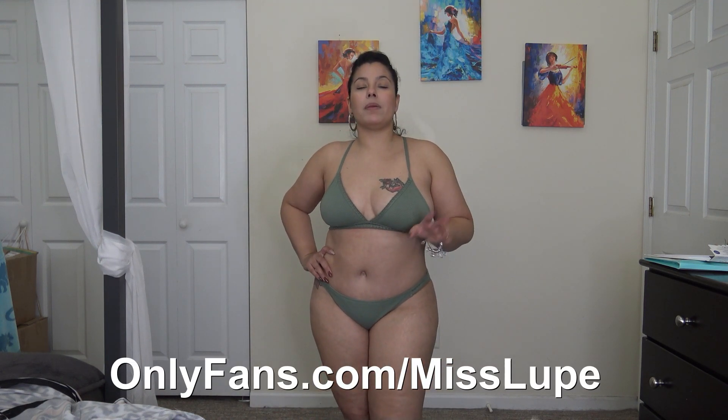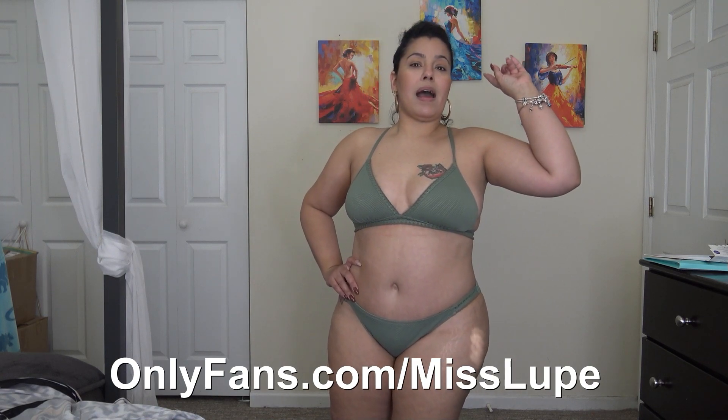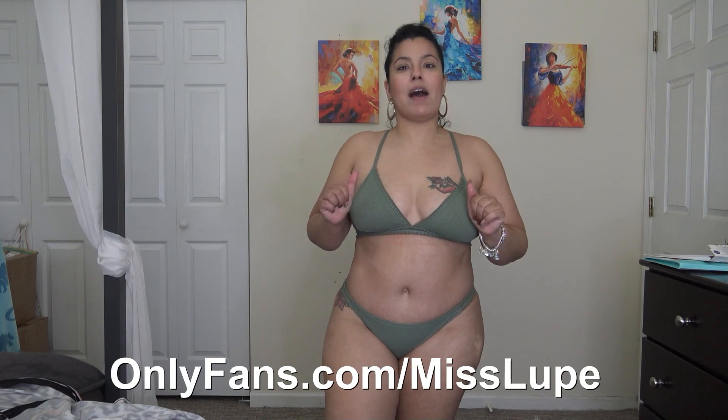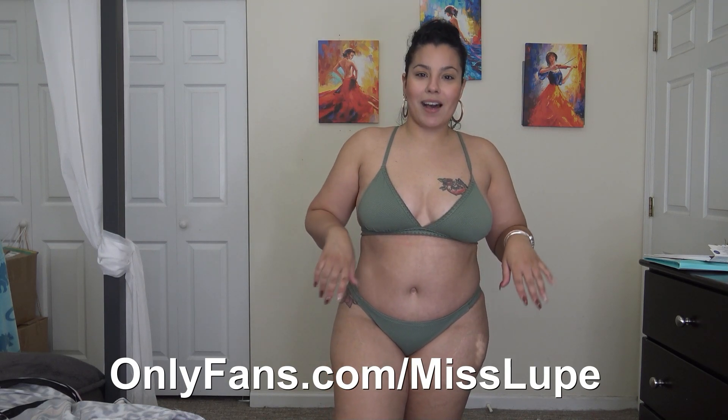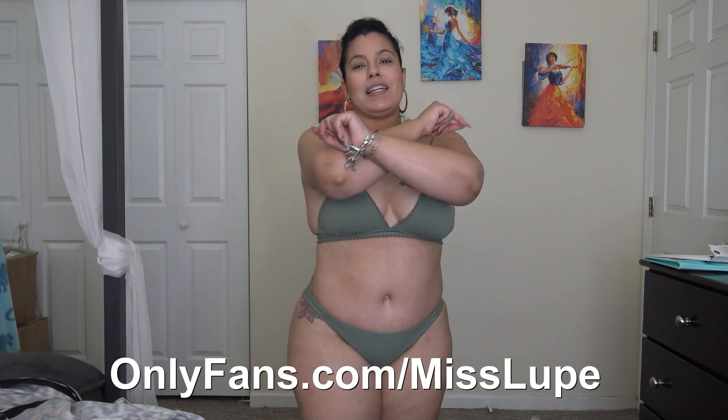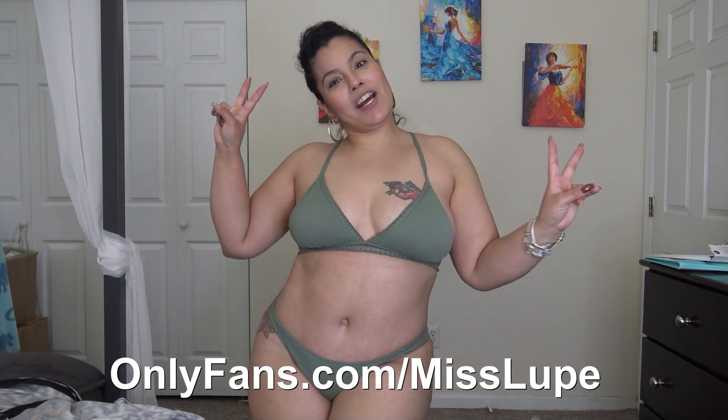That is it for this video, quick little try-on! Like always, don't forget to like, share and subscribe, and comment down below — I do read your comments. Let me know of any places that sell nice bathing suits at decent prices. Also, if you guys are not following me on my OnlyFans page, make sure you go ahead and follow — I have a discount running right now. It's OnlyFans.com slash Miss Lupe. I'll catch you guys on the next one — laters!